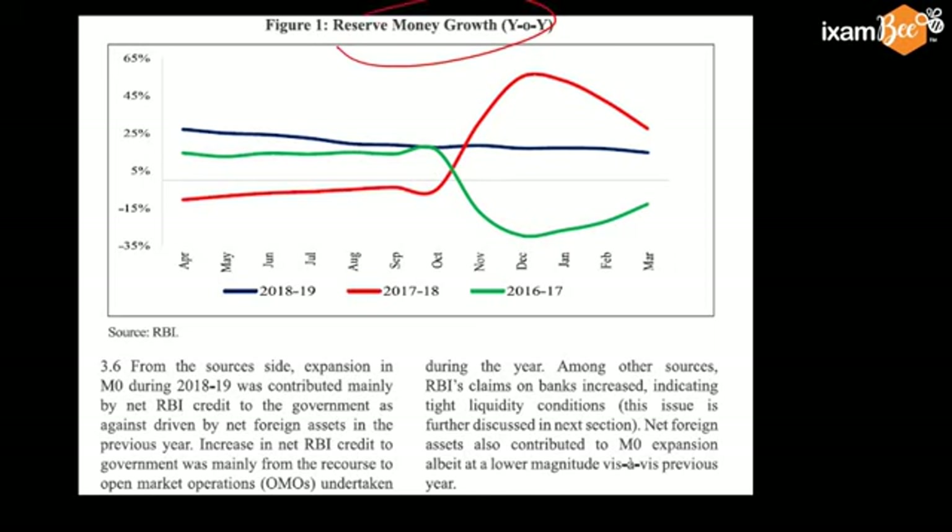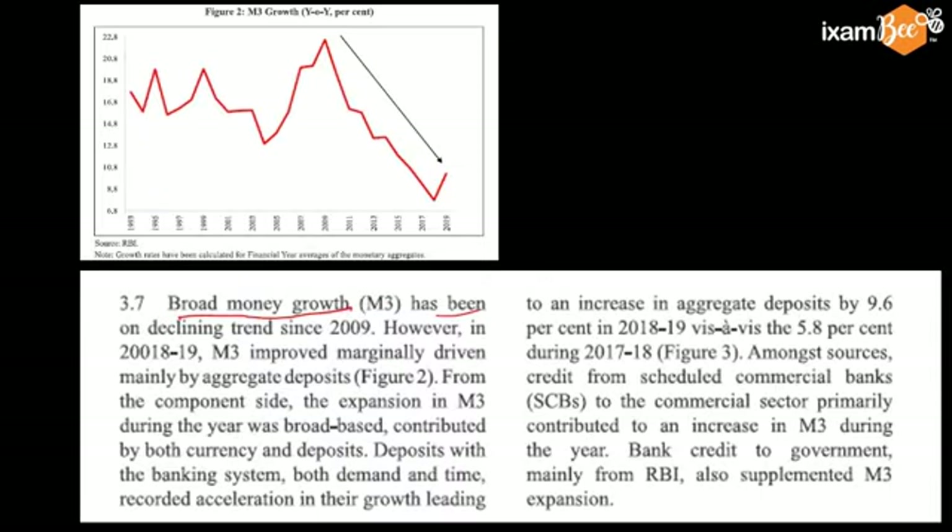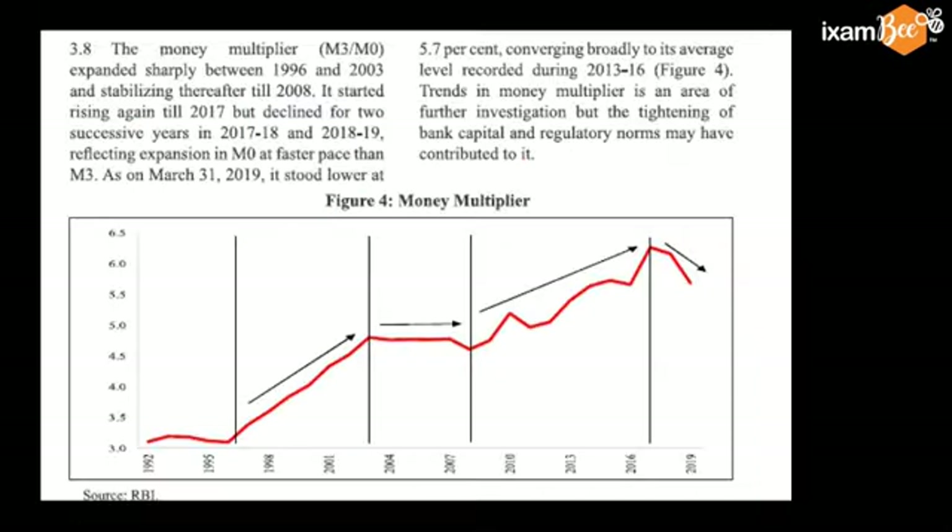For the last three years, you can see the growth in reserve money M0. Broad money growth has been on a declining trend since 2009 — see the graph here, it marginally improved. When we talk about money multiplier, it expanded sharply between 1996 and 2003, then was stagnant or slightly declined, then increased and slightly declined again.